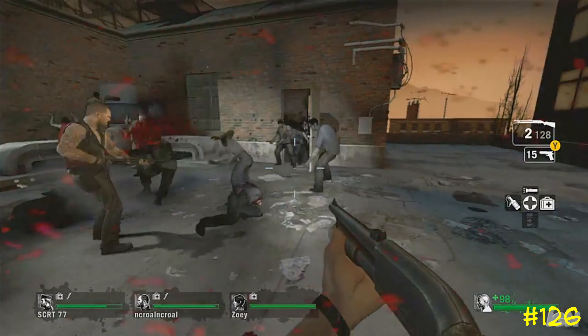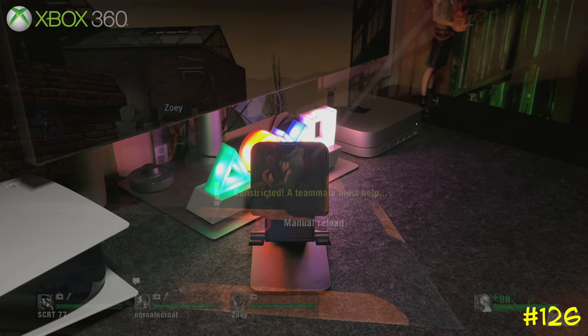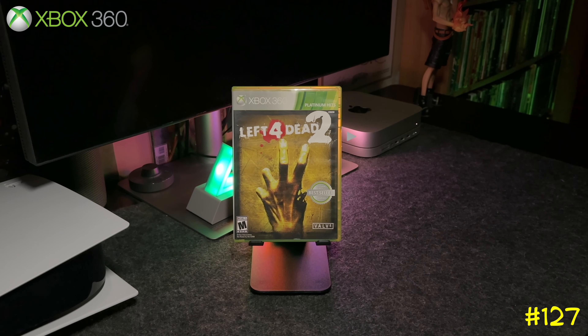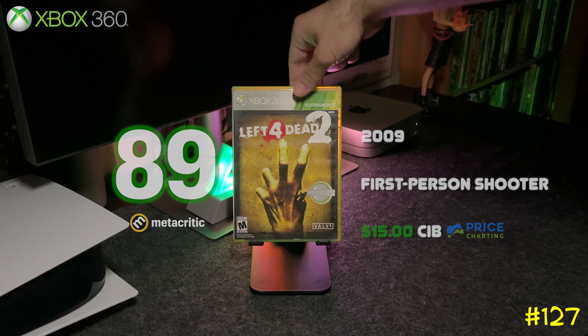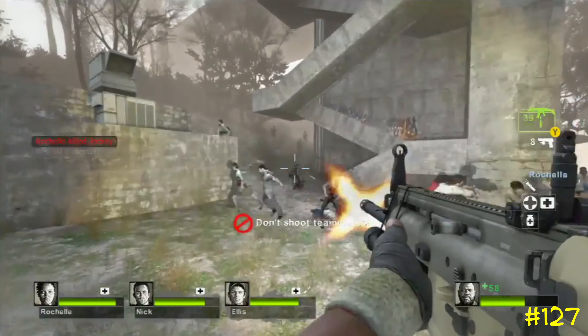Following that is the sequel, Left 4 Dead 2, again by Valve — the same team that did Half-Life and Portal. I never really played this one as much as the original; I remember putting a couple of hours on it, but for some reason I never got into it like I did the first one.